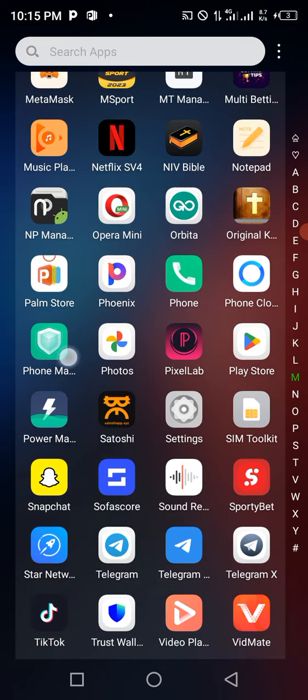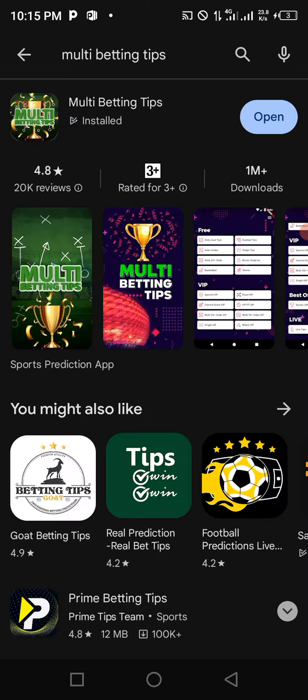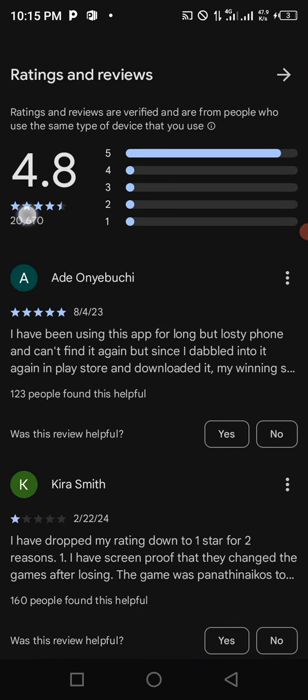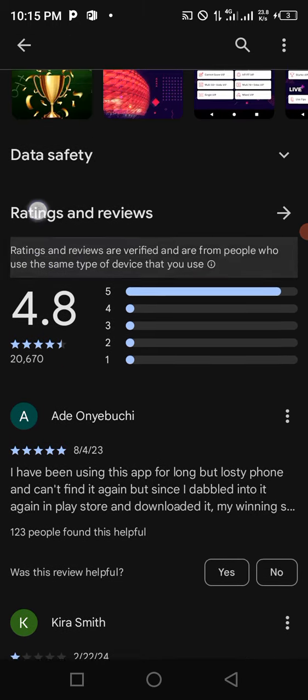All you need to do is go over to your Play Store and download any of these betting apps that you want to hack. For example, I want to download Multi Betting Tips. Install this app and check the reviews — this app has 20,000 reviews and a 4.8 star rating.